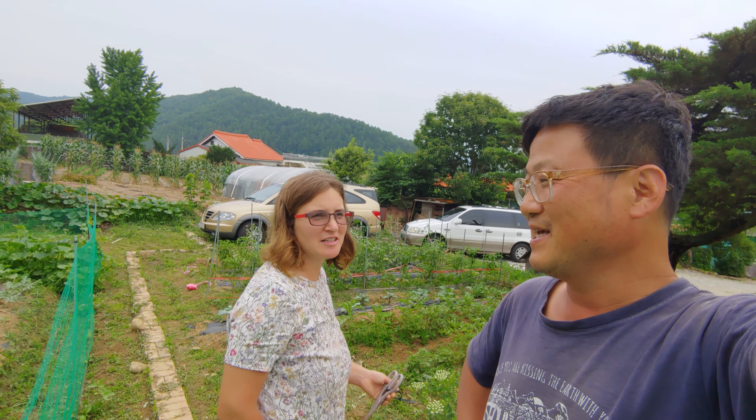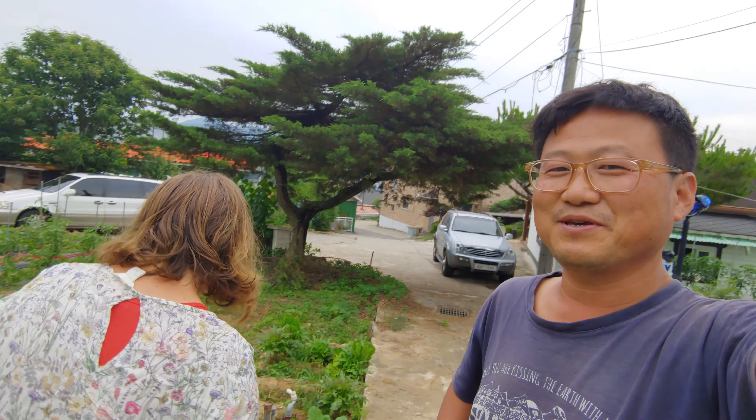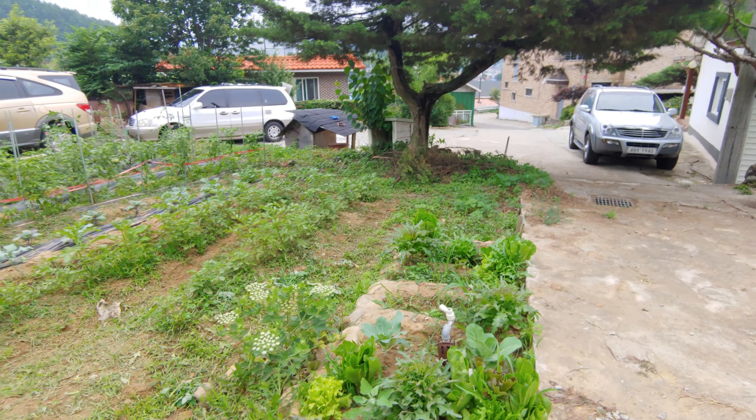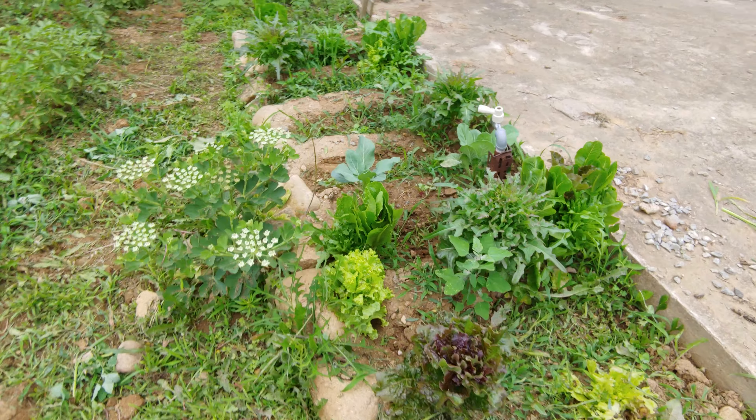Hi hello! I want to show the garden — the rainy season is about to start and everything is popping up like a harvest. Today is June 29th, 2020. I want to flip the camera — it's really messy at home, lots of camping stuff, I just got back from a trip. I'll just focus on the farming.